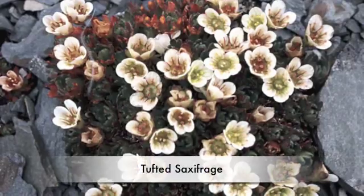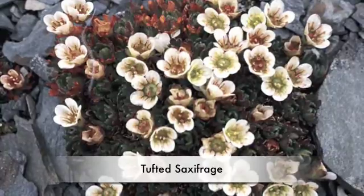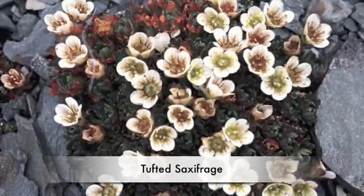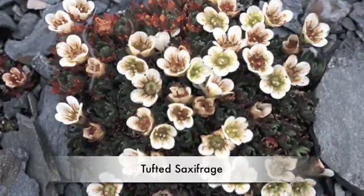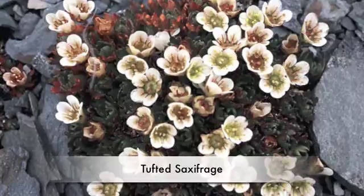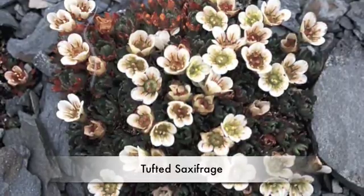Another example is Tough Saxifrage. Tough Saxifrage is a small perennial that grows in thick mats on the Tundra. Two to three flowers bloom from the top of each stem. The flowers have five petals that look like a bell.